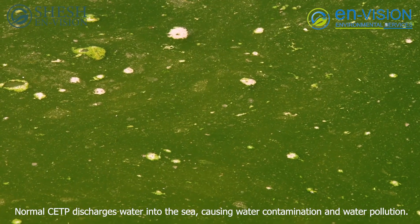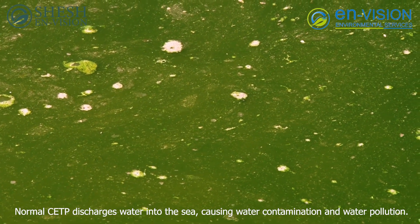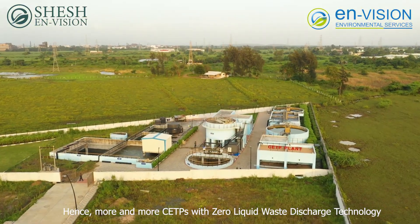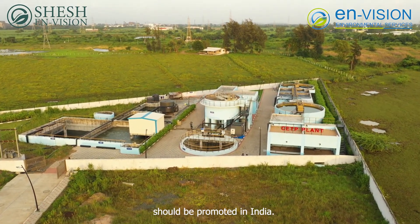Normal CETP discharges water into the sea, causing water contamination and water pollution. Hence, more and more CETPs with zero liquid waste discharge technology should be promoted in India.